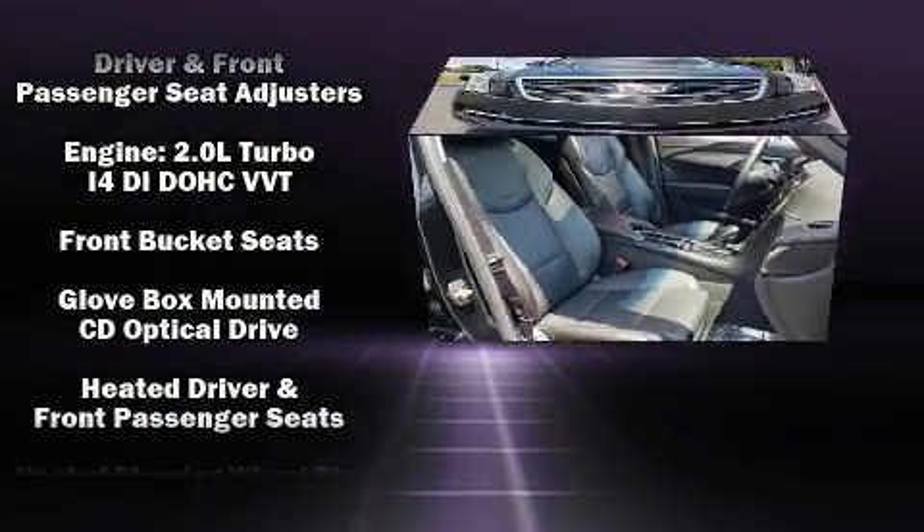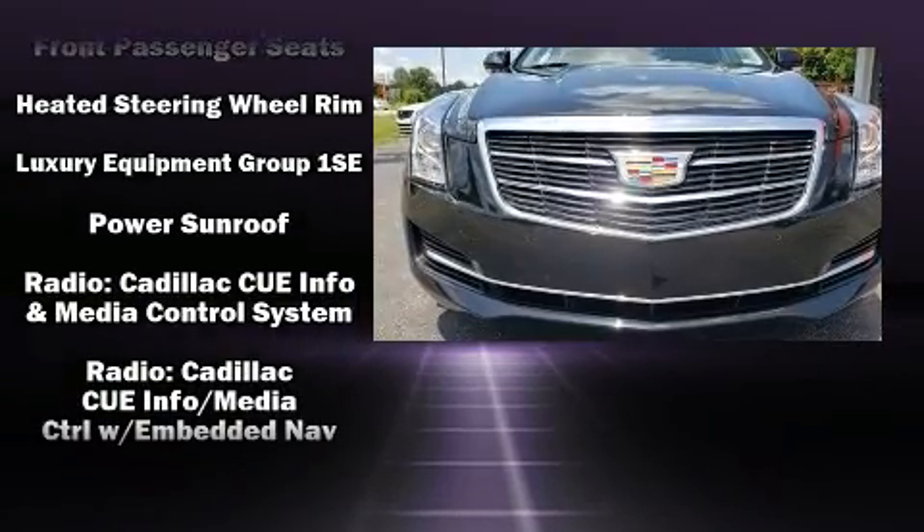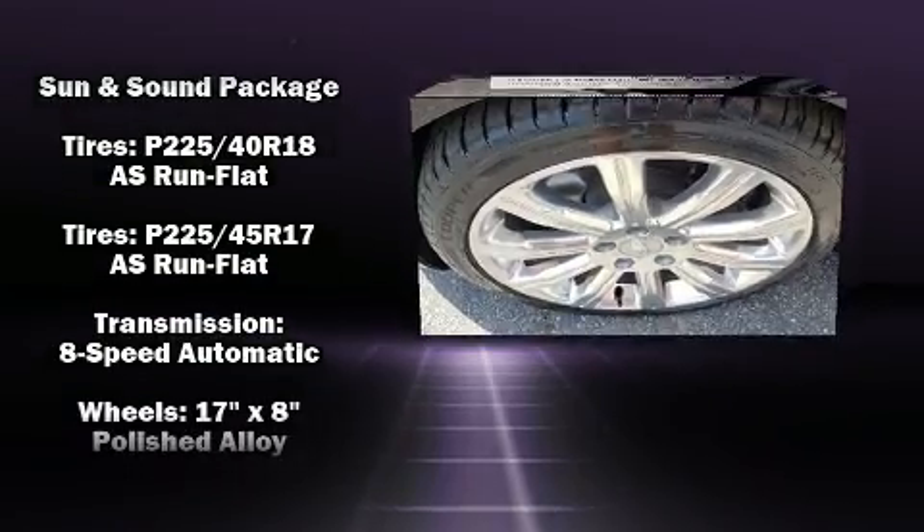Safety equipment has been integrated throughout, including dual front impact airbags with occupant sensing airbag, head curtain airbags, and four-wheel disc brakes with ABS.